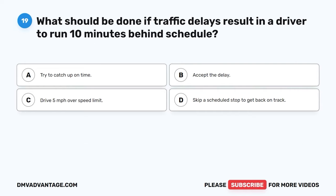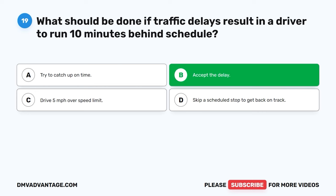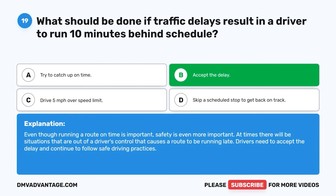Question nineteen. What should be done if traffic delays result in a driver running 10 minutes behind schedule? A. Try to catch up on time. B. Accept the delay. C. Drive five miles per hour over the speed limit. D. Skip a scheduled stop to get back on track. The correct answer is B, accept the delay. Even though running a route on time is important, safety is even more important. Drivers need to accept the delay and continue to follow safe driving practices.